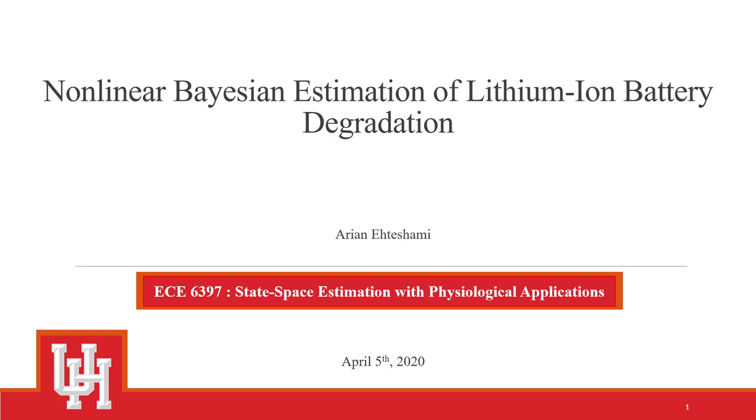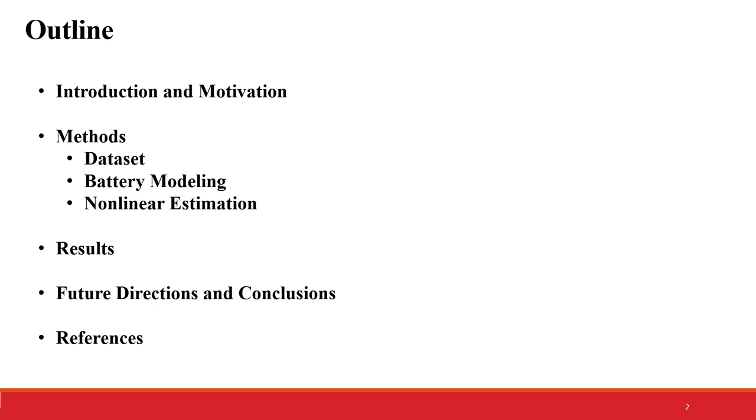Hi, my name is Aryan Etashami and today I will present my project for ECE 6397 State Space Estimation with Physiological Applications. This is a data science project focused on the non-linear Bayesian estimation of lithium-ion battery degradation. We will discuss the current state of battery prognostics, previously used estimation techniques, and current attempts at dealing with the non-linearities of battery systems, followed by experimental results and future contributions.